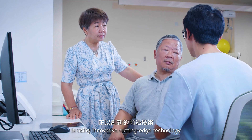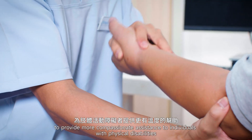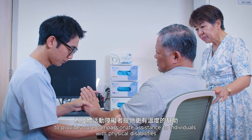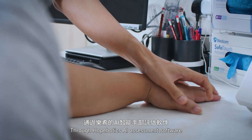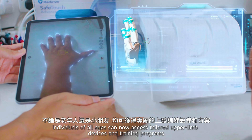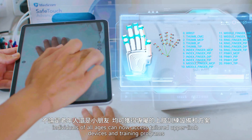Hobotix is using innovative cutting-edge technology to provide more compassionate assistance to individuals with physical disabilities. Through Hobotix AI assessment software, individuals of all ages can now access tailored upper limb devices and training programs.